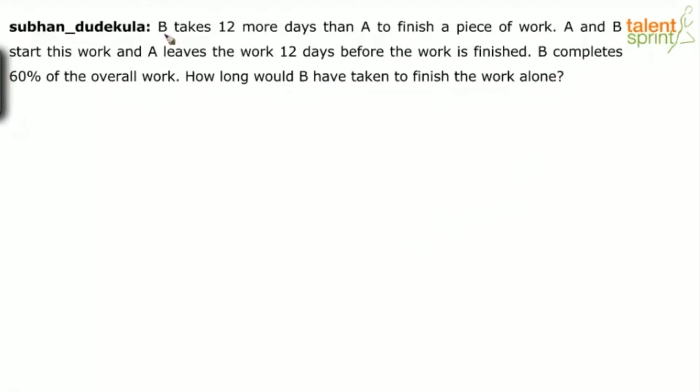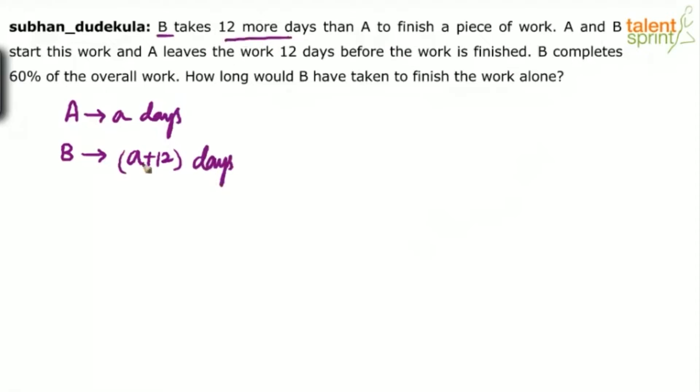The first point is B takes 12 more days than A to finish a piece of work. So let us assume that A takes A days. So B will take A plus 12 days, because B takes 12 days more than A to finish a piece of work. So A plus 12 will be the number of days taken by B.